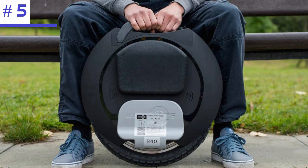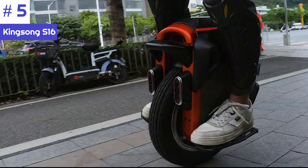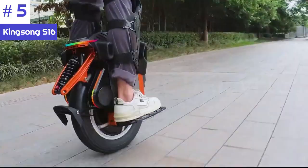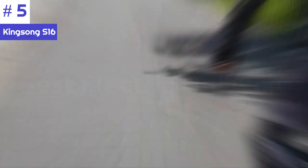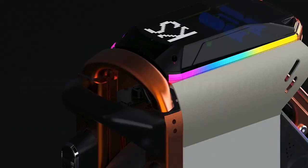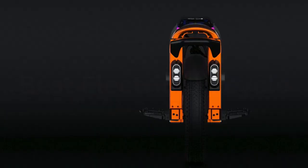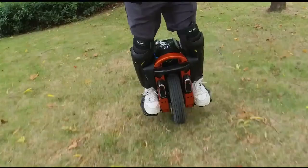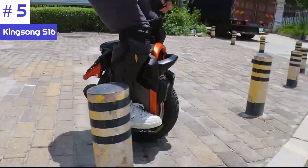Number 5: Kingsong S16. The Kingsong S16 is an electric unicycle from a brand known for manufacturing high-quality and innovative electric personal transportation devices. One of its standout features is its dual-wheel design — unlike traditional electric unicycles with a single wheel, the S16 has two smaller wheels positioned side by side. This design enhances stability and makes it easier for beginners to learn how to ride.